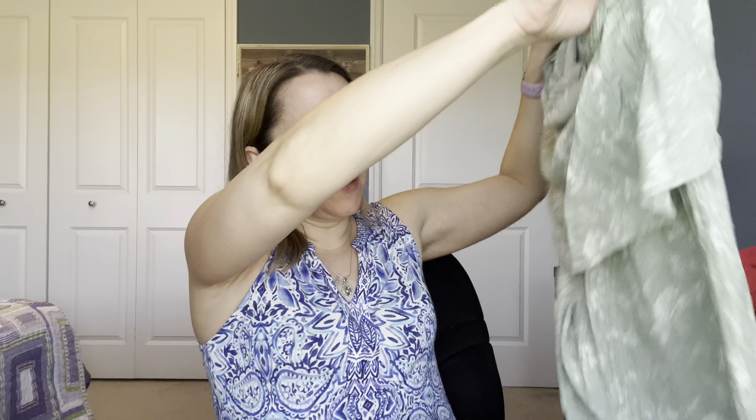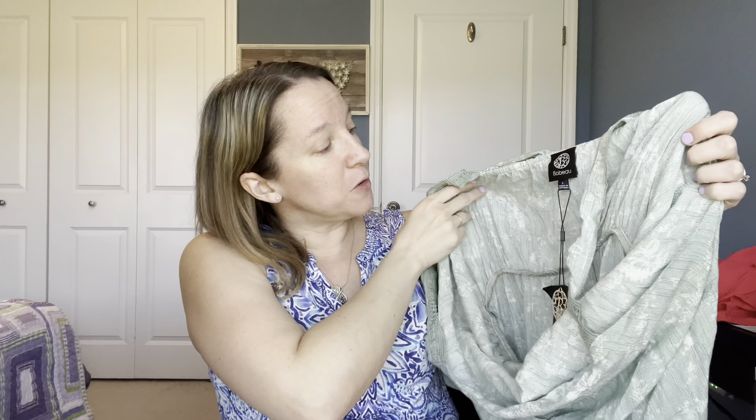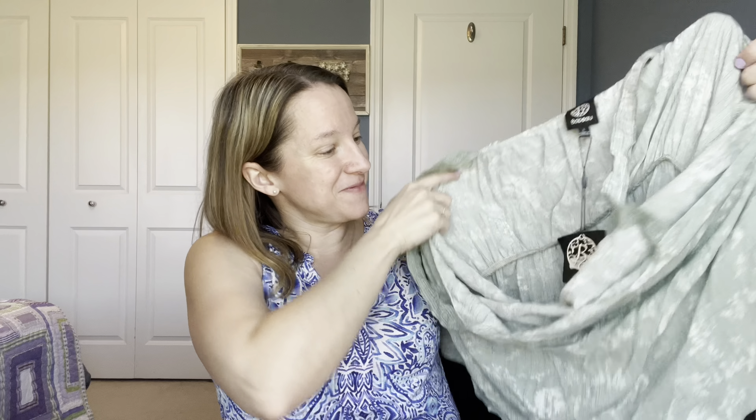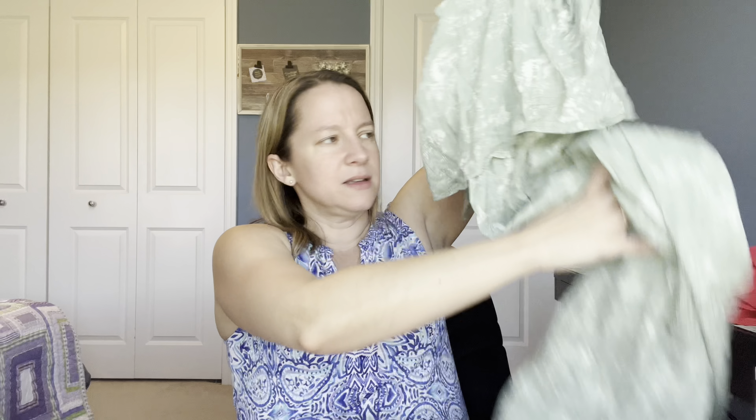Let's see what this one is here. We've got a Bebeo — I can never pronounce this brand. It looks like it's a dress, but we've got some crochet knit straps going on there with some ruffle top. Not quite sure about the styling of this one — it's very long. Not so sure about that one.